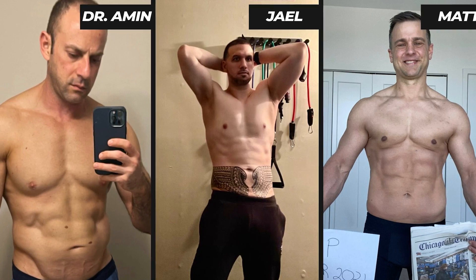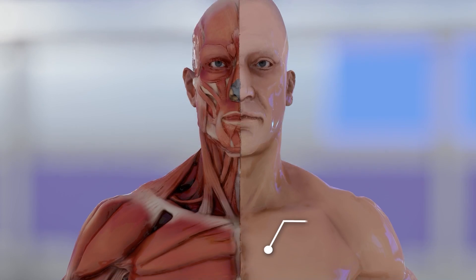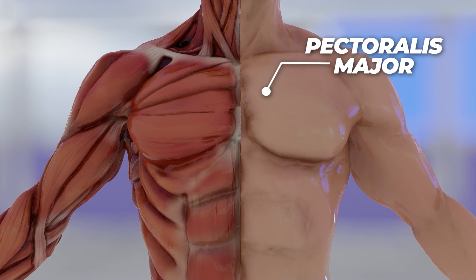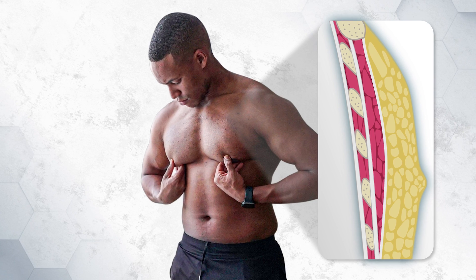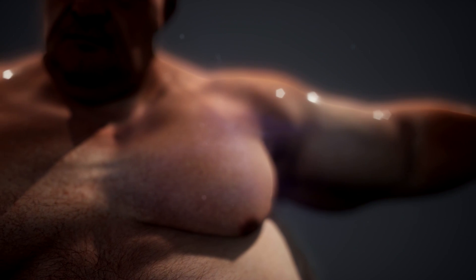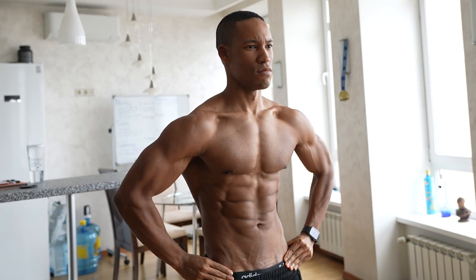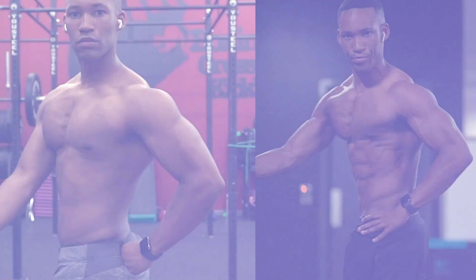But before we dive in, let's look at the simple anatomy of the chest. The pectoralis major is the most superficial muscle of the chest, and on top of it is a layer of subcutaneous fat tissue. The higher body fat percentage you are, the more appearance you have of man boobs. At lower body fat percentages, you can achieve a better and more confident look. Watch this video till the end because all the answers you need to finally get rid of your chest fat are here.